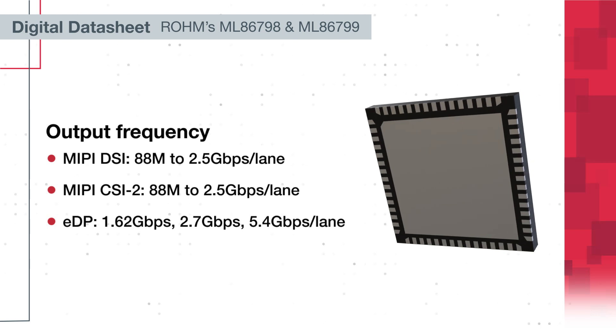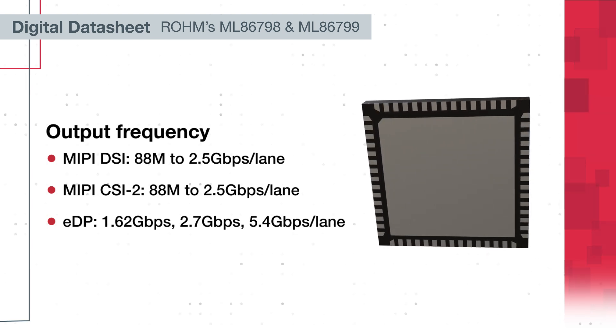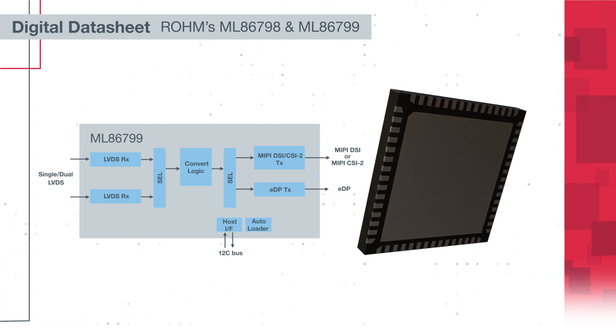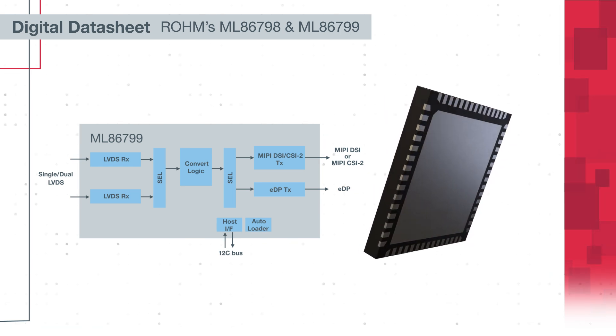The ML86-799 solves interface mismatch issues between SoCs and LCDs. It converts from LVDS to EDP and from LVDS to MIPI DSI.